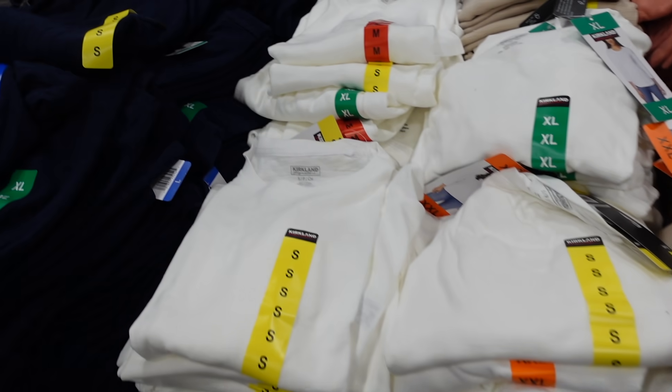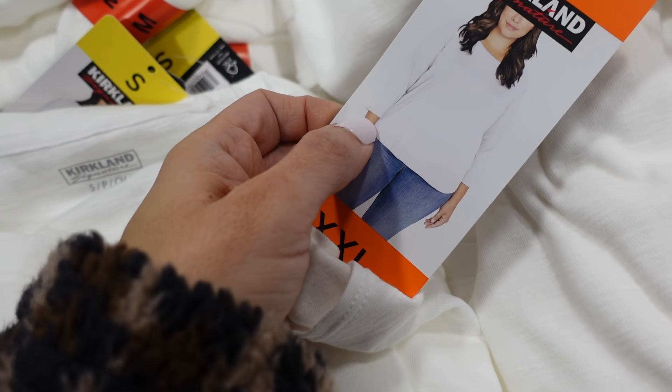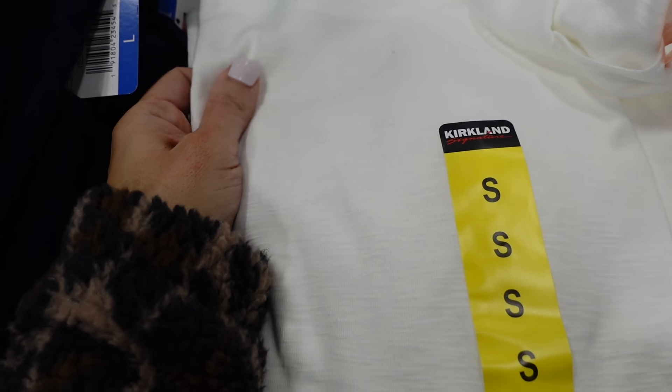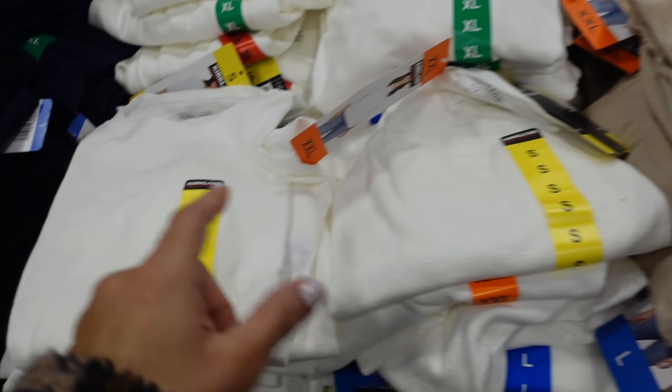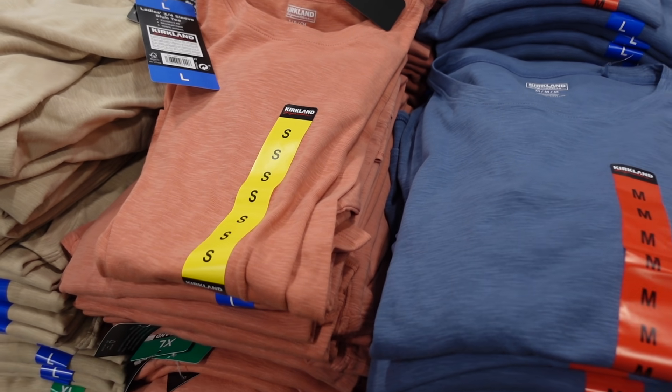Three-quarter sleeve tees from Kirkland. These have that scoop neckline, a real relaxed fit. It's a burnout fabric in the white, also comes in beige, corally pink, and blue. They're $9.99.